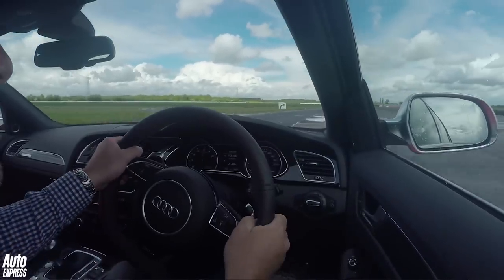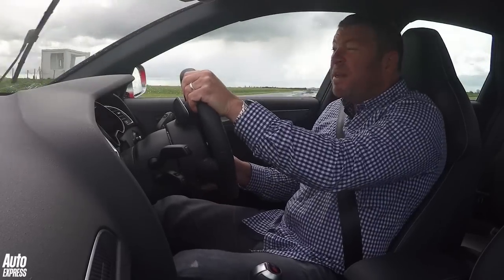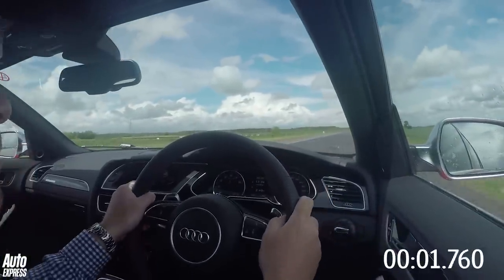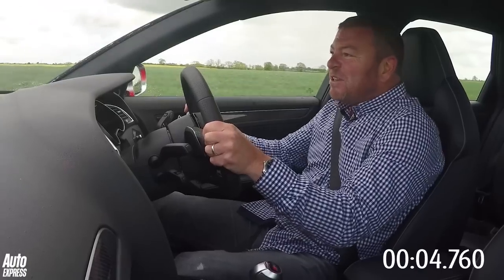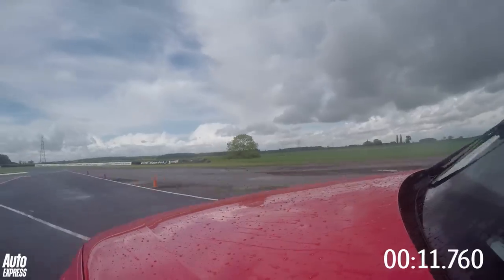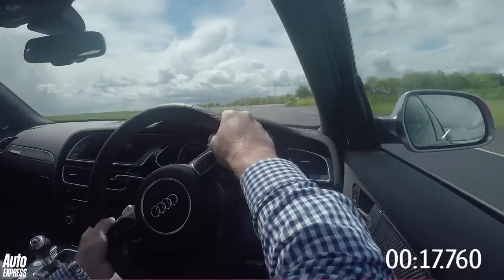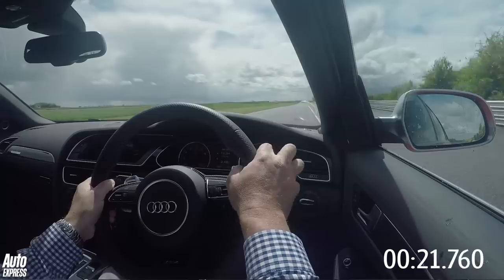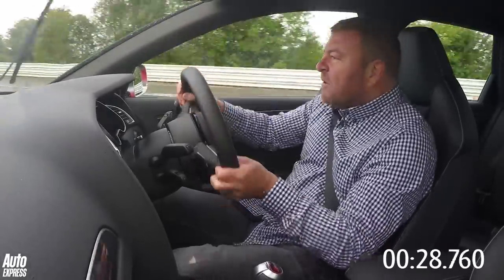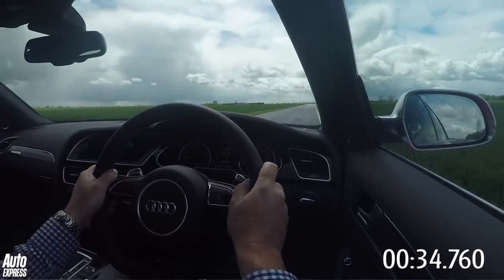The big difference, especially now that it's started raining, is of course that it's four-wheel drive. So I'd be amazed if it isn't faster. It starts with a huge great oversteer slide. It wants to understeer there and there — I've got to be a little patient and not carry too much speed through that back corner because it's very quick. I'm short-shifting there. This is the bit where I reckon the RS4 will make a load of time up over the C63 out of the chicane — it's just got immense traction out of there.